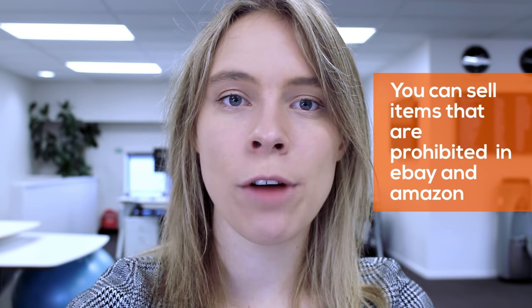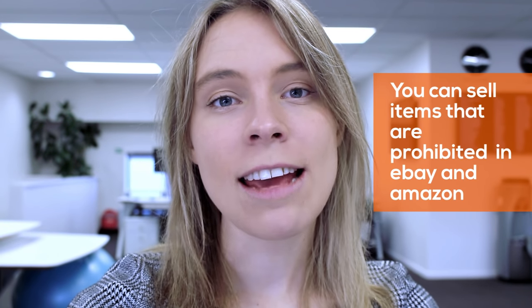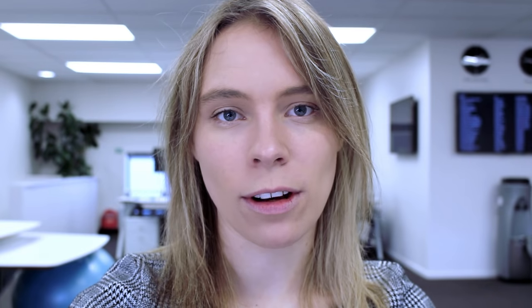For example, I have a friend that's doing over $50 million a year selling e-cigarettes. E-cigarettes are banned on Amazon. In my next video, I'm actually going to be showing you a sneaky trick for how you can dropship items in your own store that you would not be able to do on Amazon or eBay.